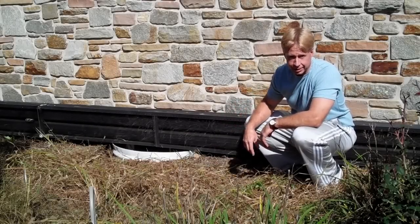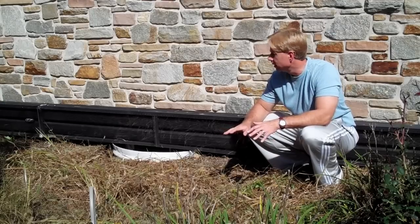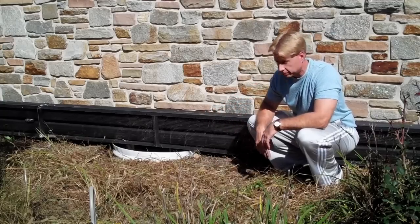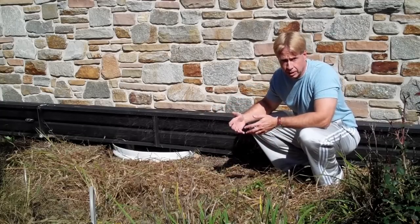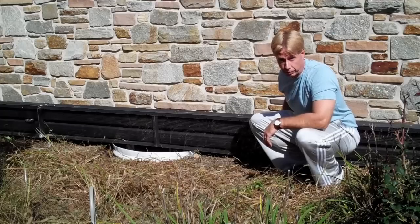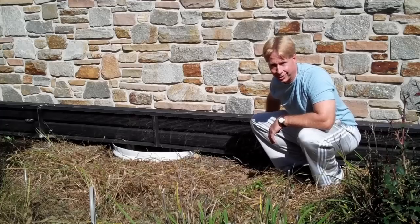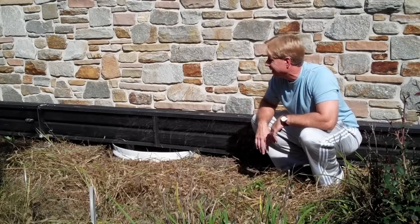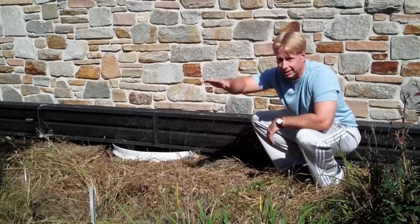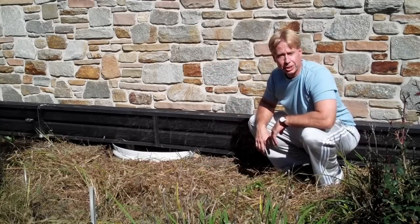Behind me is our solar hot air collector. This collector is on the side of the house that faces towards the street and the neighbors, so I wanted to build something low profile that they really wouldn't notice — and this worked out perfectly. This collector is only 13 inches high and 24 feet long. What I did is take aluminum downspouts, painted black with Rust-Oleum flat black spray paint, and I'm simply taking air from our basement, running it down one end, back up the other, and back down to the basement. It's a truly vertical orientation, so the efficiency of this collector actually improves as we get towards the coldest months of the year, when we have nice low tracking sun.